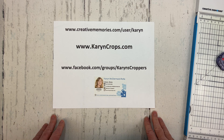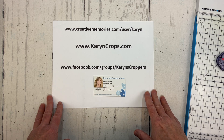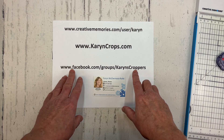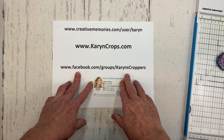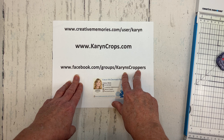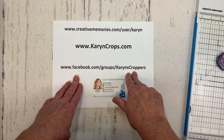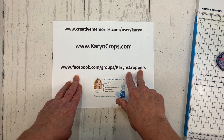I'm going to share a scrapbooking technique with you and then challenge all of you to use the technique to create a layout, take a photo of your layout, and share it with me on Facebook at Karen's Croppers for an entry into my monthly door prize drawing. Once you're in Karen's Croppers, go to the album section and look for the album titled Technique Tuesday number 52. That will be the album that you'll add your photo to.